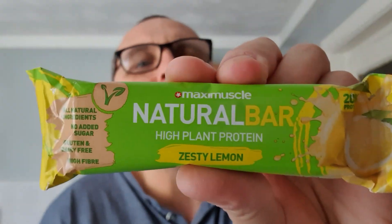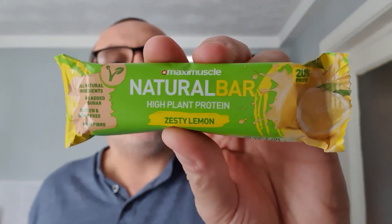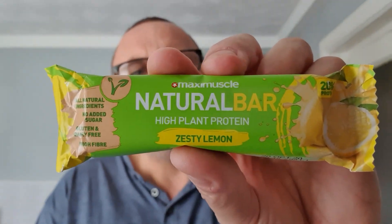So this one's a bit unusual for me. This is a Maxi Muscle Natural Bar — high plant protein and it is zesty lemon, 20% protein. My cat Max is over the moon — I've got a product called Maxi Muscle and his favourite drink is Pepsi Max.